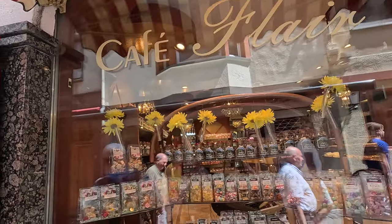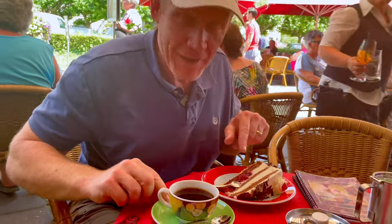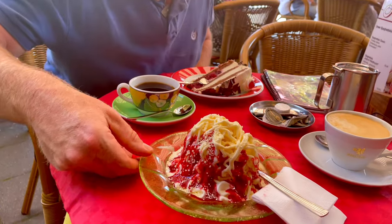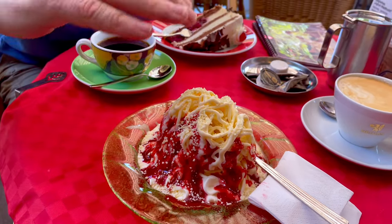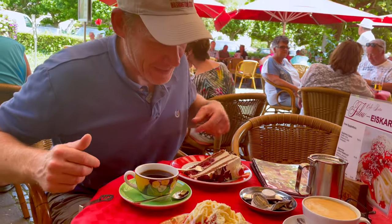Admission was about eight euros per person. Now it's cake and coffee time! We have some coffee and black forest cake — Schwarzwälder Kirschtorte — plus a cappuccino and a spaghetti ice, which is ice cream pressed through something to make it look stringy, then topped with cherry sauce and a dusting that looks like cheese, so it resembles a plate of spaghetti. It's a specialty here and very good.